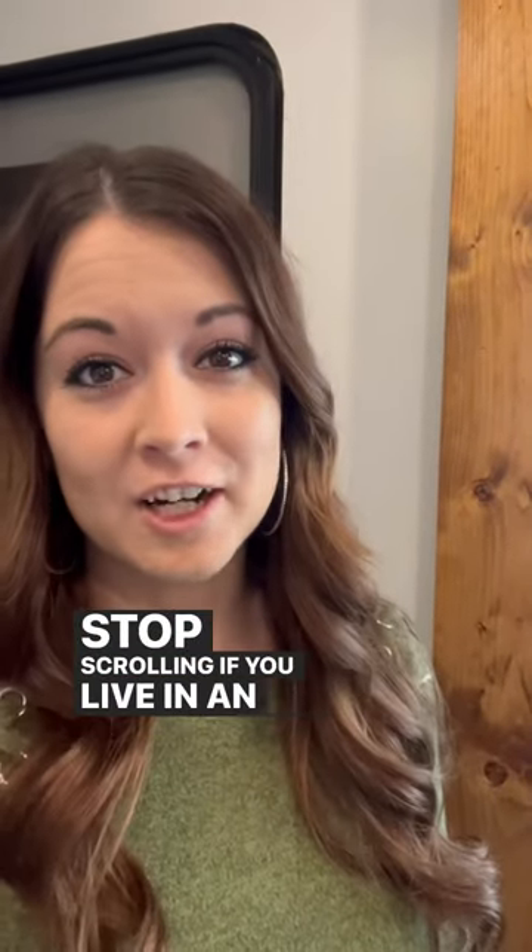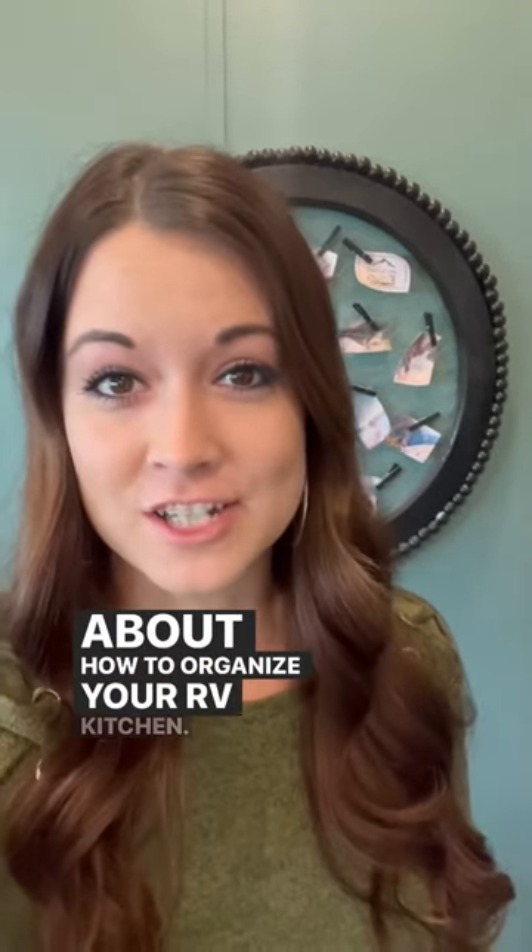Stop scrolling if you live in an RV. I'm co-hosting a free email series that starts tomorrow, all about how to organize your RV kitchen.